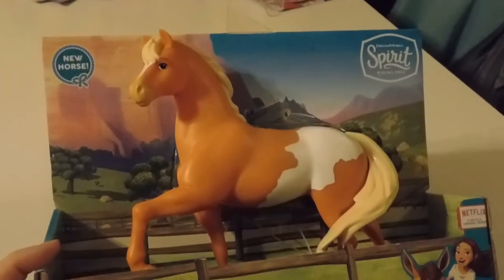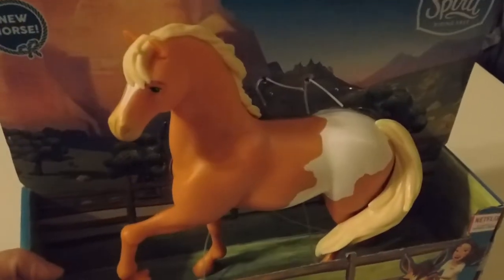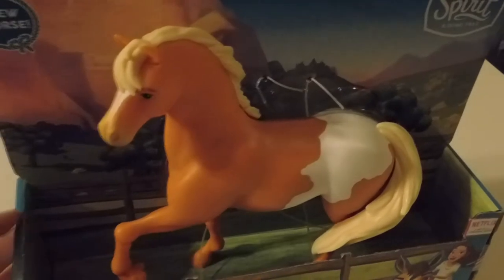This is from Spirit Riding Free — it's a show on Netflix. If your child or you yourself loves horses, Spirit is a spin-off from the Spirit movie that came out years ago. It's really cute; it's a good family show and it's getting more in depth as it goes on.